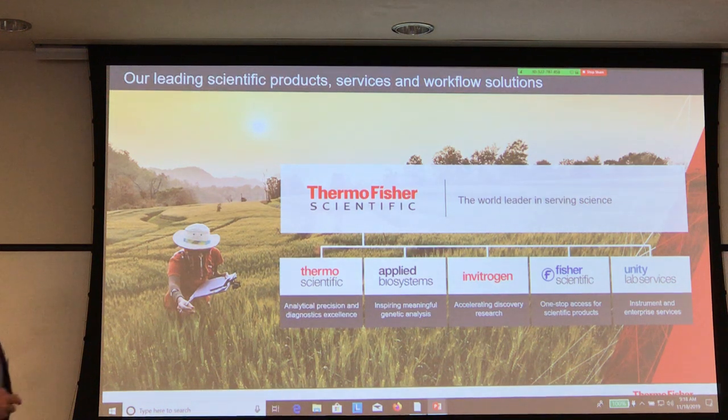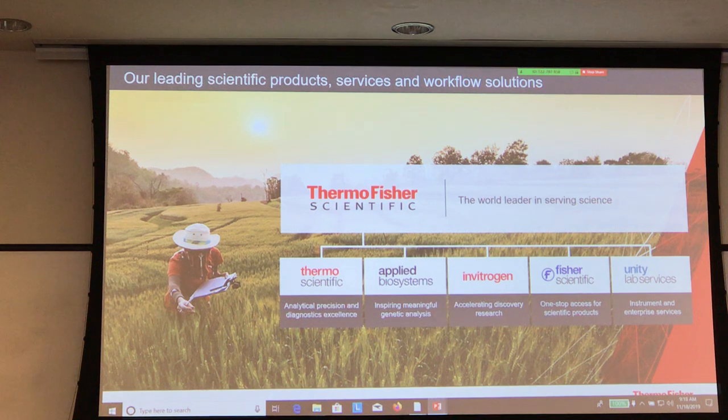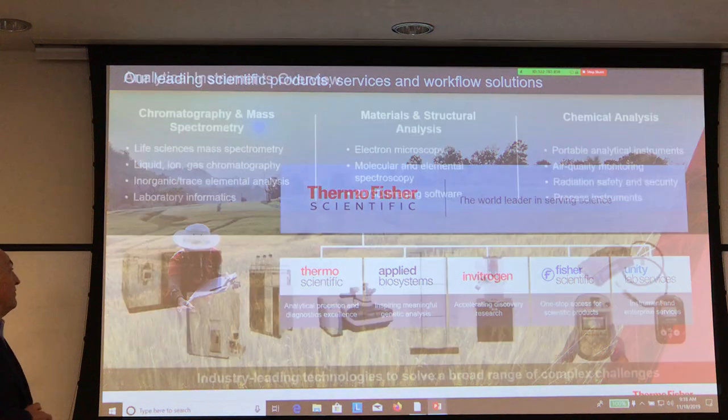Our service is trained by each of the divisions, and the service is performed by engineers and technicians from a separate company in order to be able to take care of all of our customers.